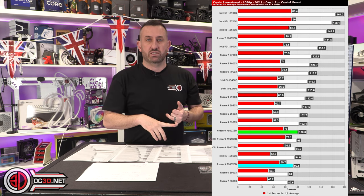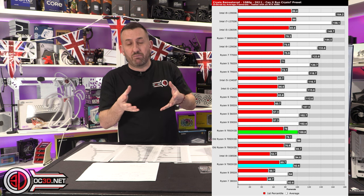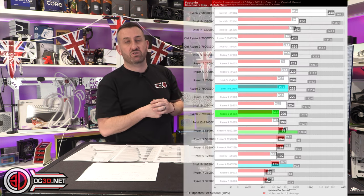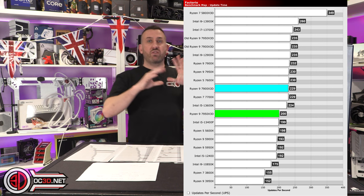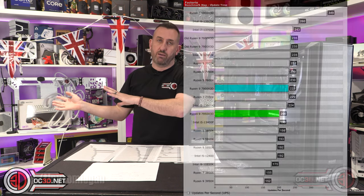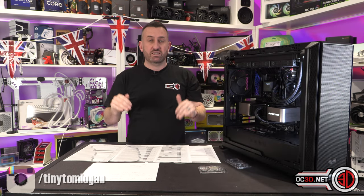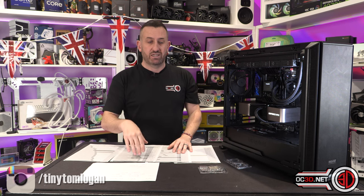For whatever reason, Crysis Remastered didn't perform as well. And the other new one we're running is Factorio — that has gone well in some of the other processors. So there are a couple of new ones. You can go and see all of the other results on the website — there are just pages and pages. Every single one of these results has been run recently.